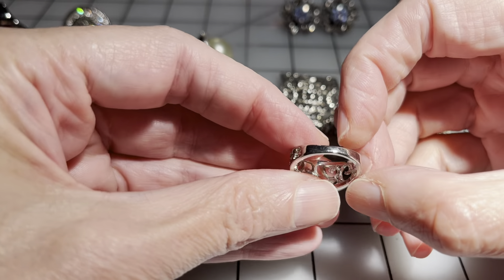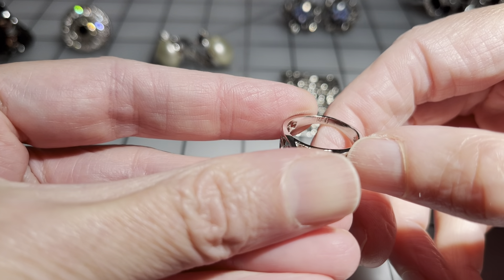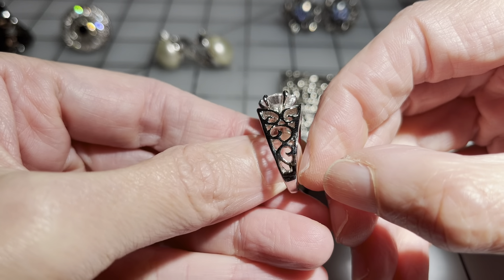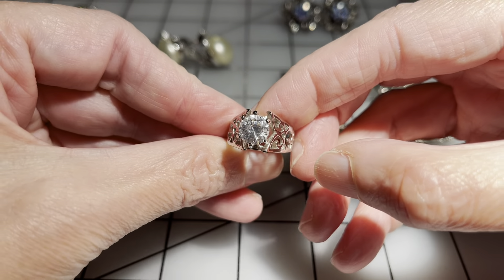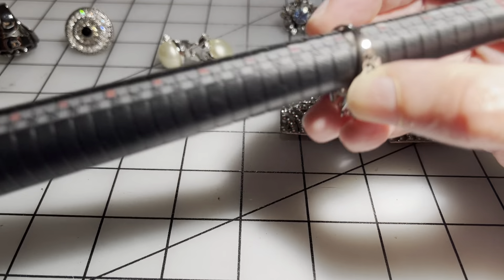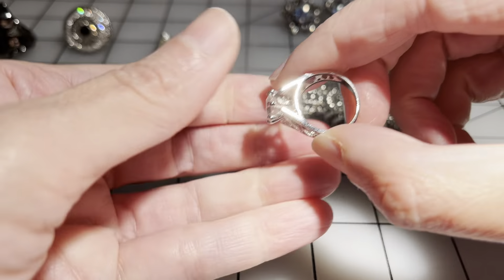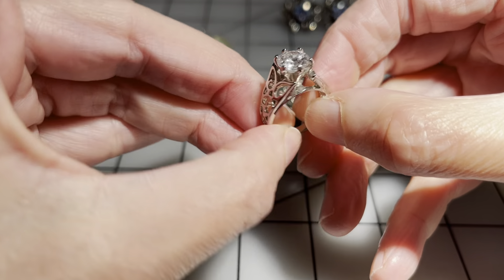Then we have another ring — it is signed but I can't make out what it says. It's got a really pretty setting, the band is in really nice condition, it sparkles. It can pass as something better than it is. It is a size five and three quarters, not adjustable, and this ring will be seven dollars.